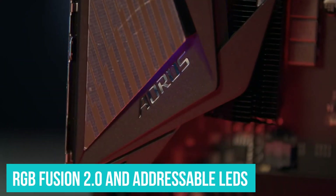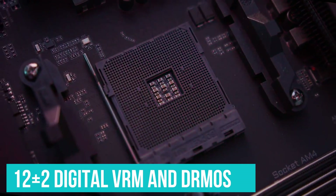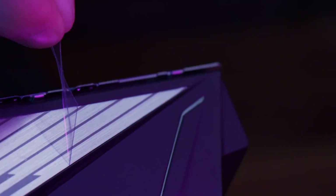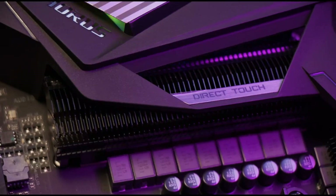This motherboard uses RGB Fusion 2.0 and addressable LEDs to offer endless color patterns and effects. Gigabyte X570 Aorus Elite comes with a 12 plus 2 digital VRM and DRMOS to power the PC and enables it to deliver unwavering gaming stability. It delivers a precise power supply to energy-sensitive components of the PC for maximum redundancy.